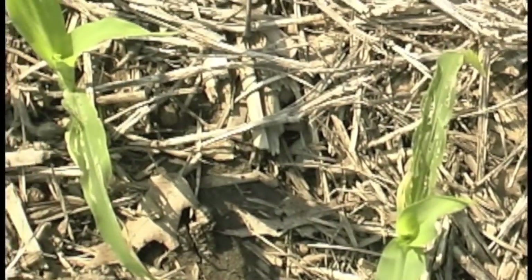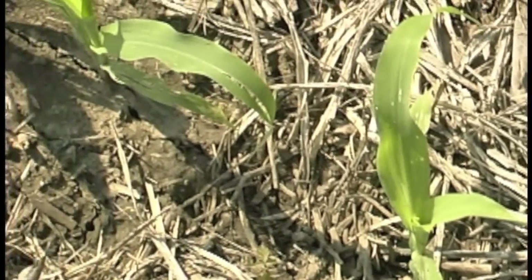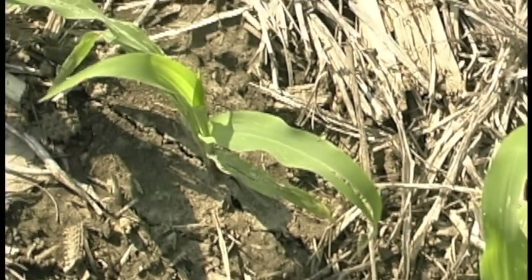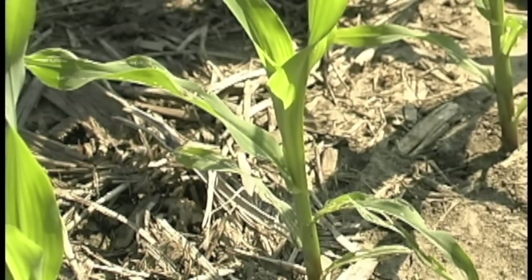But if you look above and you see the newer growth, it's completely unscathed, and these plants are going to grow very quickly given this very warm weather. This damage is not going to affect this plant.